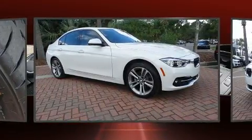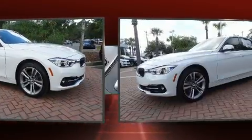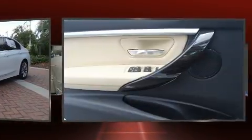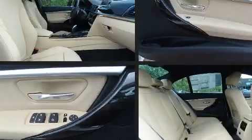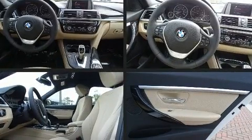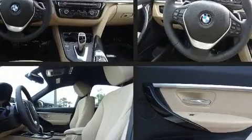BMW also prioritized safety and security with features such as head curtain airbags, brake assist, anti-whiplash front head restraints, a security system, an emergency communication system, and four-wheel disc brakes with ABS. You'll never lose visibility with rain-sensing wipers, which activate automatically when the drops start to fall.